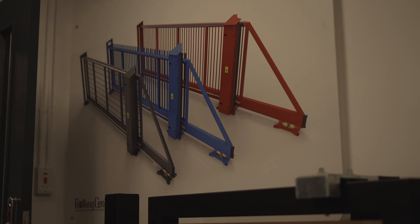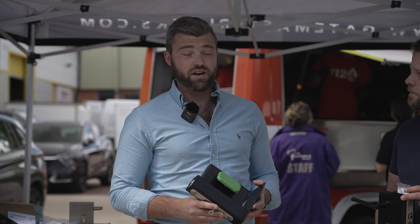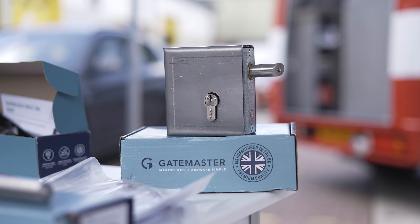At First Fence we've partnered with Gate Master — they complement a range of our gates. Dale, welcome to today's Rolling Centre Open Day — what are you guys trying to achieve? Today we're advertising that we are British manufacturers, here on the doorstep, really accessible. For companies like First Fence, we're there for working with you — next day delivery and most products are covered. Gate Master is known for locks and gate hardware: hinges, super hinges, drop bolts, keeps — most things that a fabricator would need for fencing and gates, we've got covered.